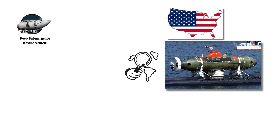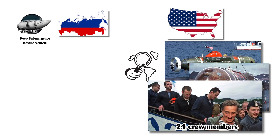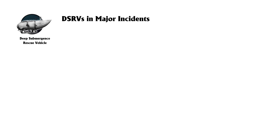The U.S. Navy operated two notable DSRVs: Mystic DSRV-1 and Avalon DSRV-2, each capable of rescuing up to 24 crew members at a time. Several other nations, including Russia, the U.K., Italy, China, India, and Japan, have developed similar rescue submersibles tailored to their needs.